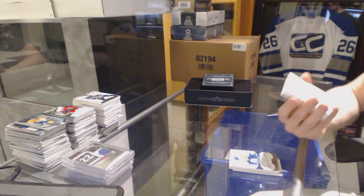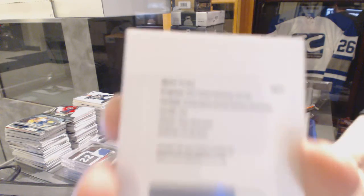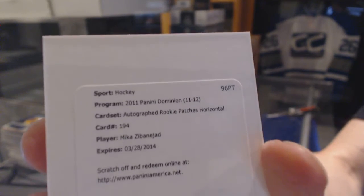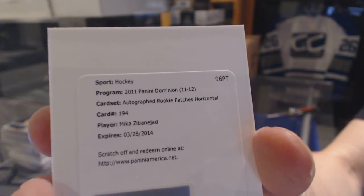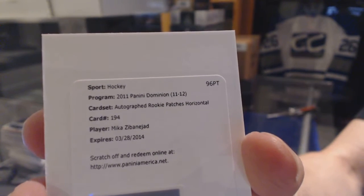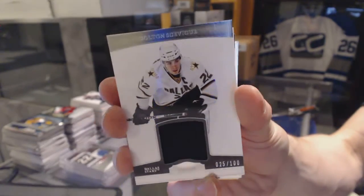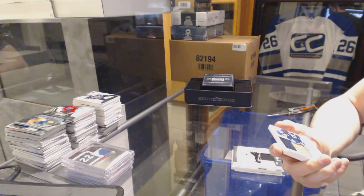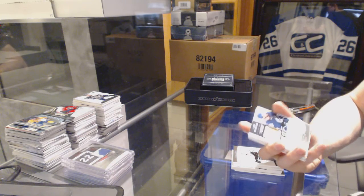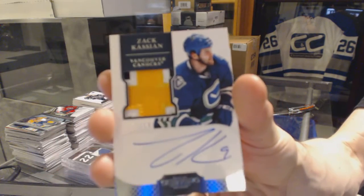We've got a redemption for a horizontal Rookie Patch Auto numbered to 93 for the Ottawa Senators, Mika Zibanejad. We've got a base jersey numbered to 100 for the Dallas Stars, Colton Sceviour. We've got a three-color Rookie Patch Auto short print numbered 24 of 99 for the Vancouver Canucks, Zach Kassian.